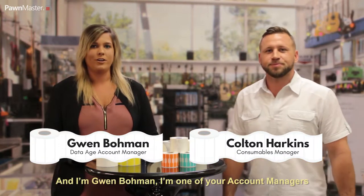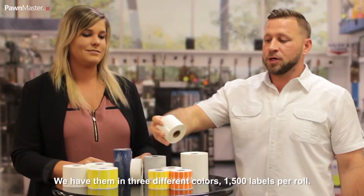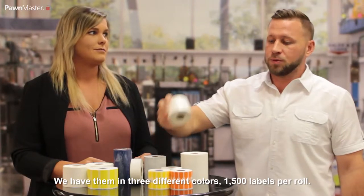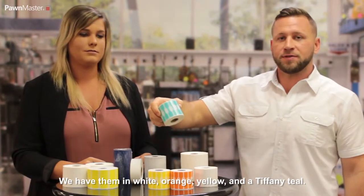And I'm Gwen Bowman. I'm one of your account managers here at DataAge and Pondmaster. So what we have here is our jewelry barbell labels. We have them in three different colors, 1,500 labels per roll. We have white, orange, yellow, and a Tiffany teal.